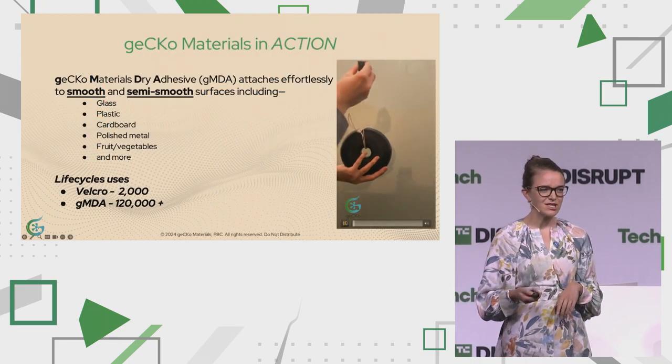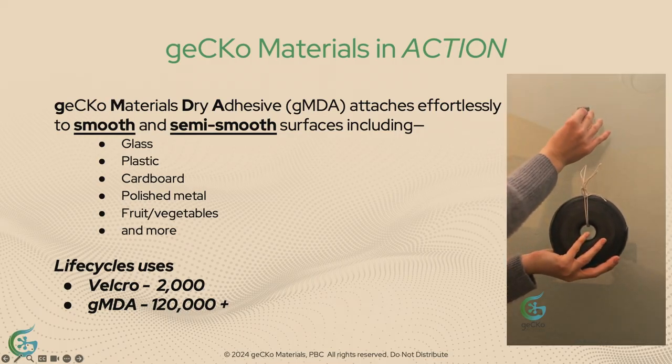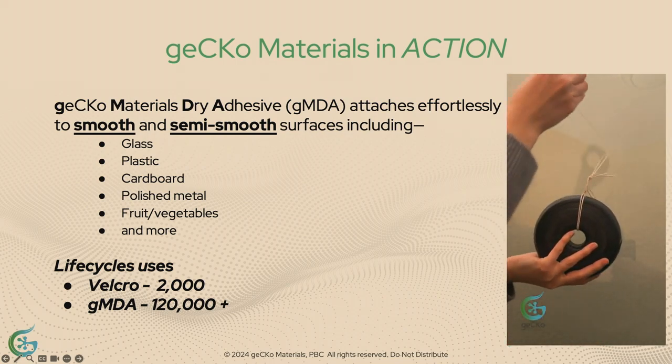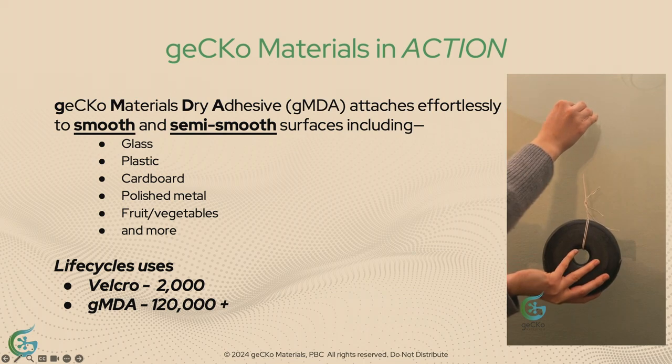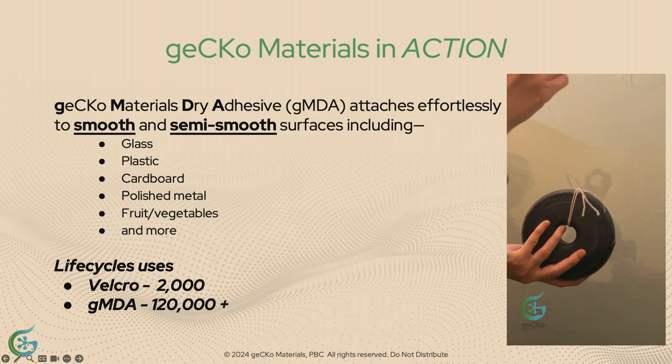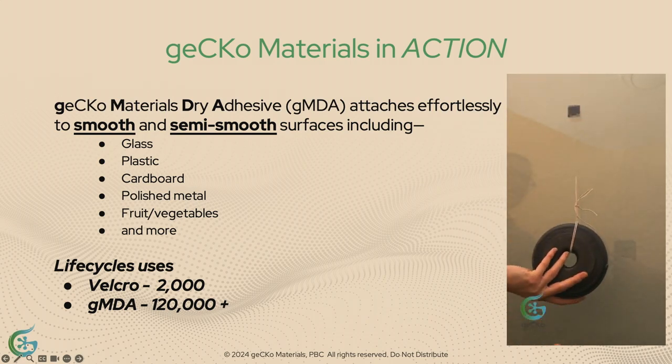Let's see GECCO Materials in action again. This one-inch tile can support 15 pounds vertically. You can attach and detach it over 120,000 times. For reference, Velcro you can only use 2,000 times. We attach to smooth and micro-smooth surfaces for seconds, days, or even years.